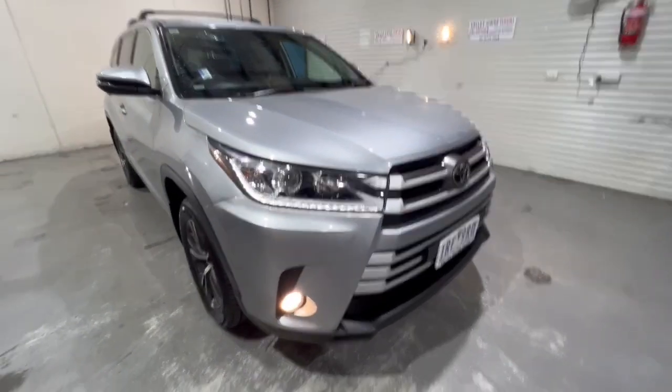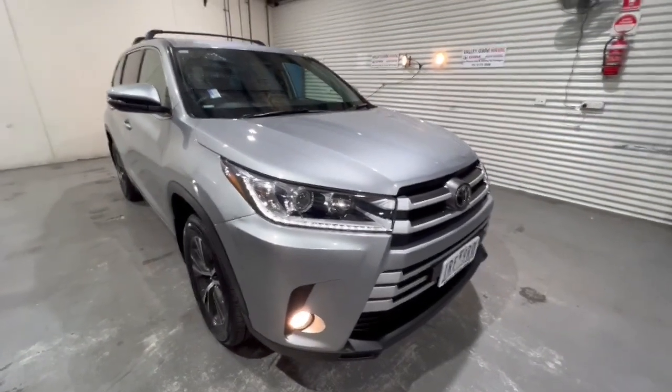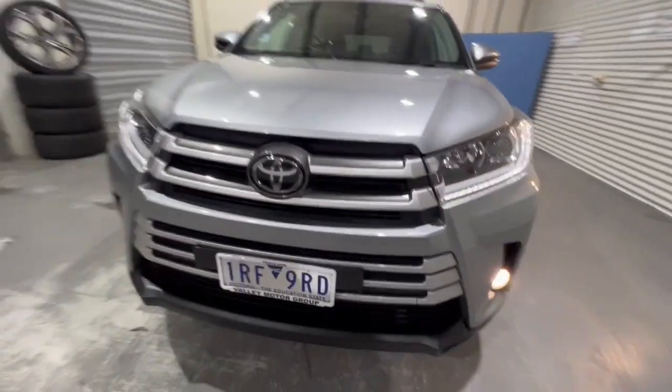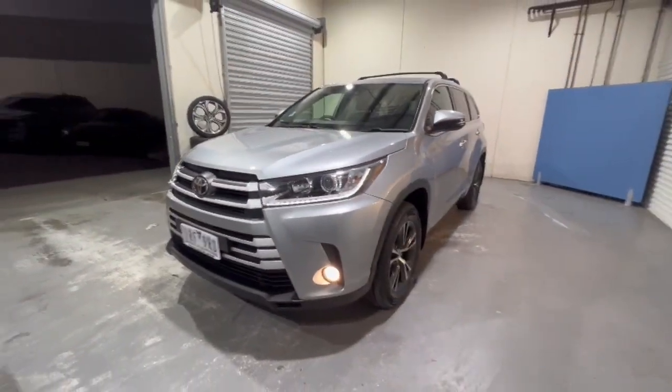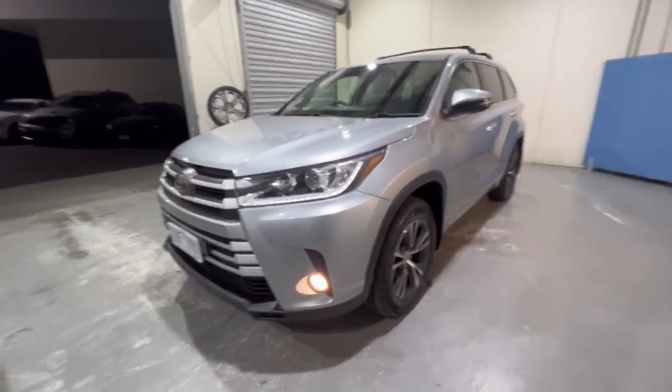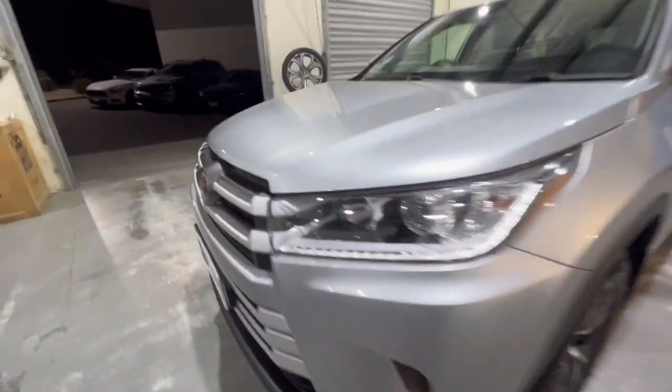G'day folks, thank you so much for checking out our 2019 Toyota Kluger GX all-wheel drive that's just arrived. This one is finished in a stunning silver with daytime running lights and projector headlights, so they have fantastic headlights at night.